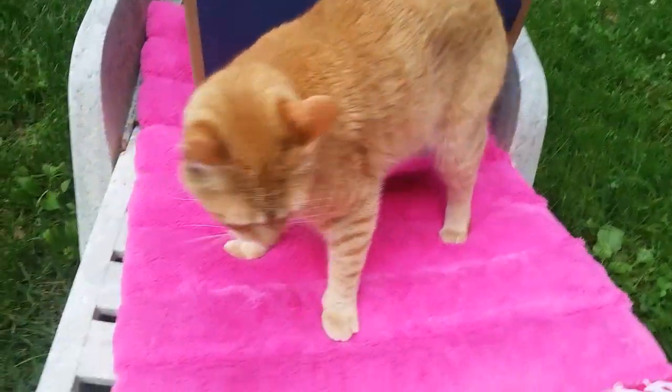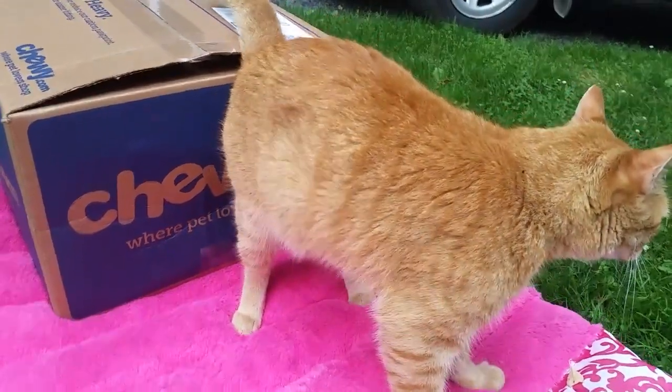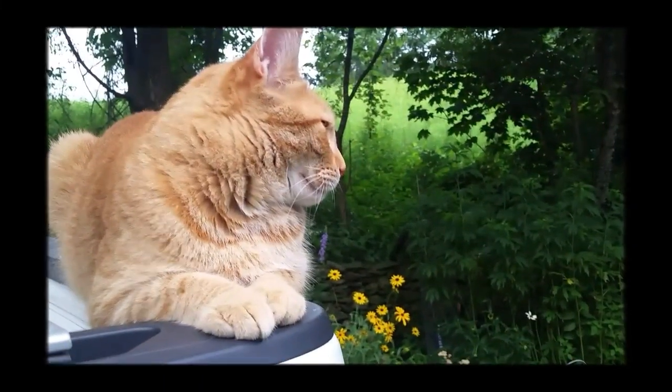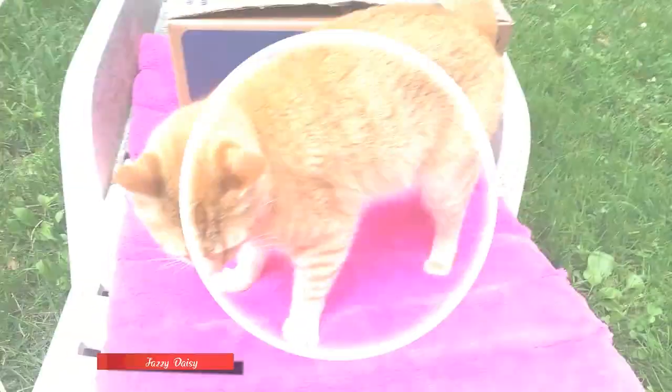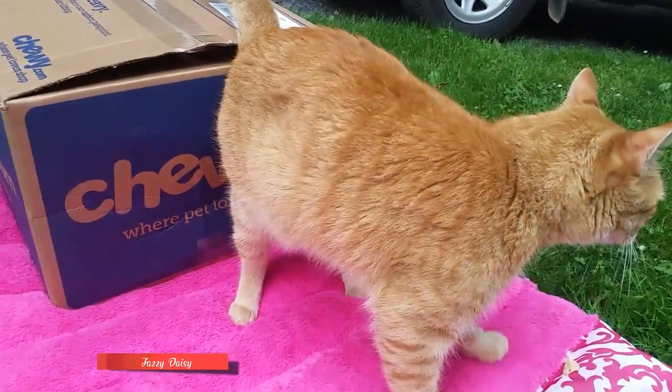Guys, we are going to do an unboxing from Chewy.com.